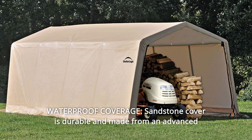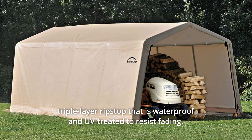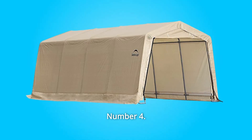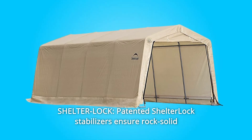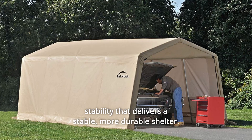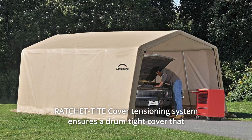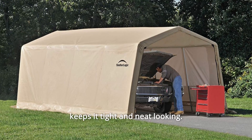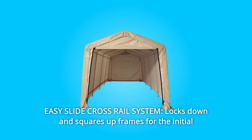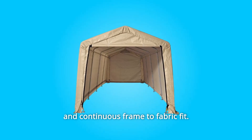Number 3: Waterproof Coverage — the sandstone cover is durable and made from an advanced triple-layer ripstop that is waterproof and UV-treated to resist fading. Number 4: Shelter Lock — patented Shelter Lock stabilizers ensure rock-solid stability that delivers a stable, more durable shelter. Number 5: Ratchet Tight Cover — the tensioning system ensures a drum-tight cover that keeps it tight and neat-looking. Number 6: Easy Slide Cross Rail System — locks down and squares up frames for the initial and continuous frame-to-fabric fit.